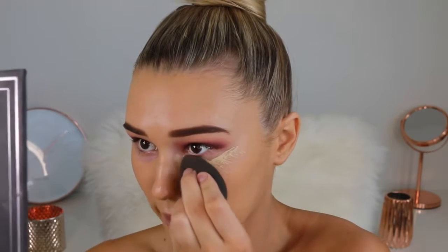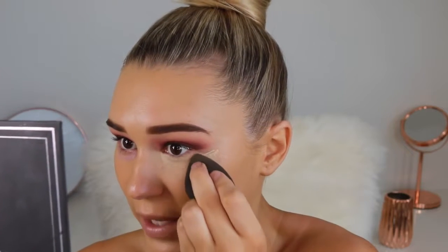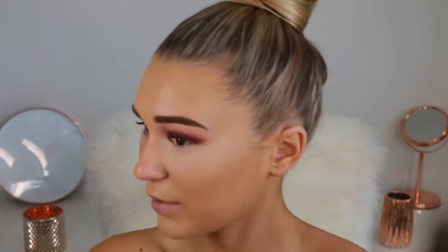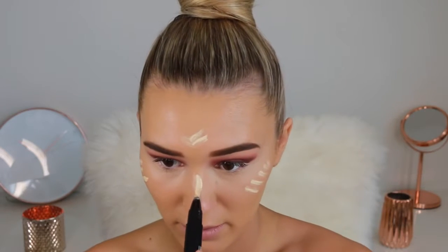Going in with the Make Up Forever Full Cover Concealer — this stuff is incredibly thick, so I shake it up first since it sometimes separates. I do one eye at a time so it doesn't dry, making sure to go really full coverage under the eye so it doesn't look like a black eye. Then I'm going in with MAC Prep + Prime in the shade Light Boost, a highlighting tint, on the high points of my face for an intense highlighted look. Using my Beauty Blender to blend it all in — it just adds so much dimension.